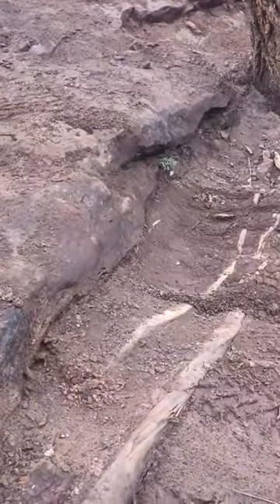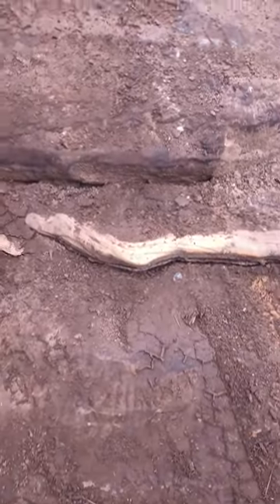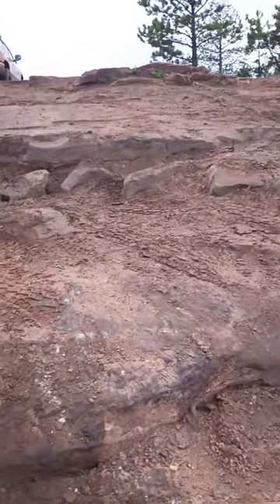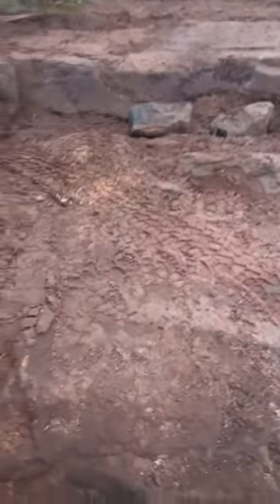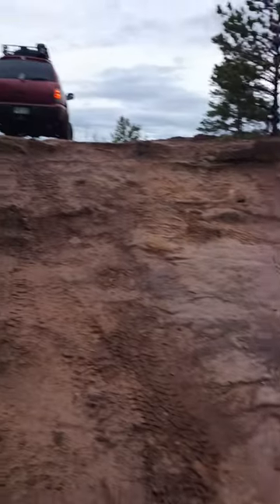My rear tire just was not coming up that, and both were spinning too. That was all spinning — couldn't do nothing. So I ended up having to cut this way, put the passenger tire on that rock, and turn the driver into this little ledge here, up and over.